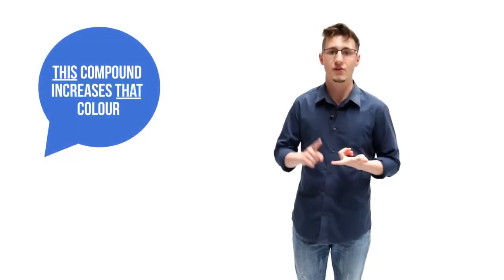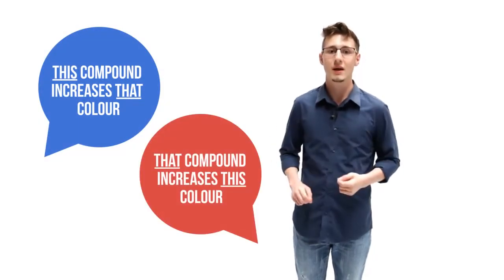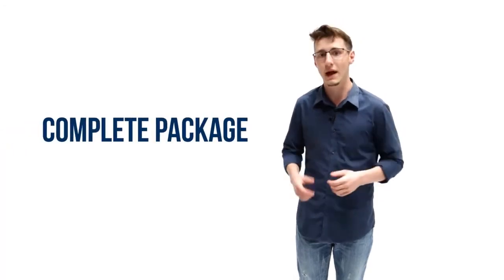There are many claims that certain compounds increase certain colors, and a lot of contradictory information has been said within the aquarium industry. One company says this compound increases that color while the other one says that compound increases this color. Until we can prove through our own scientific data and analysis, we feel it's best to promote our color program as a complete package.